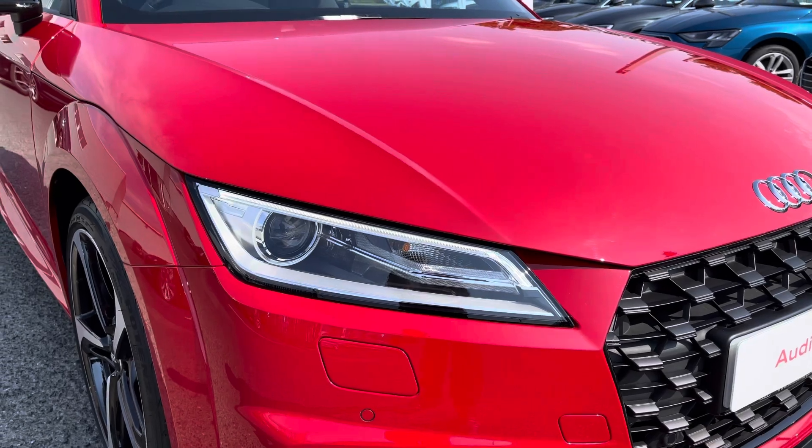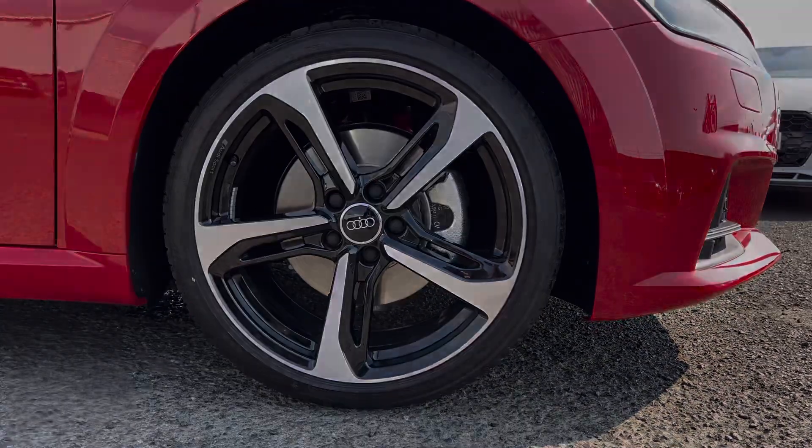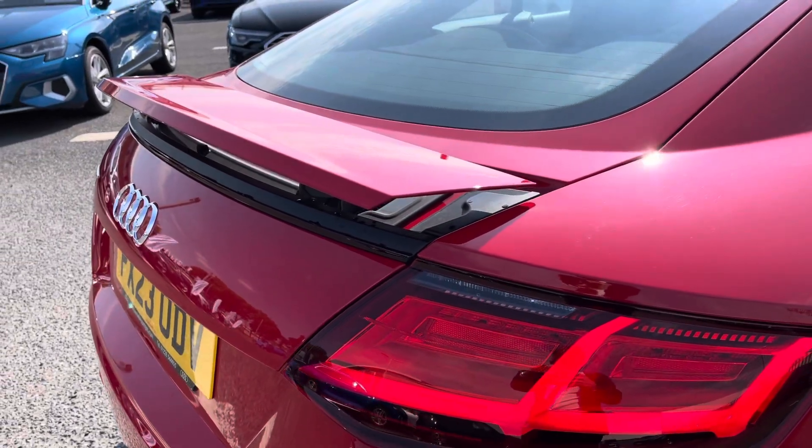It comes equipped with the LED daytime running lights, really setting off the exterior styling. We've got the 19 inch 5 spoke blade style alloys, complementing the vehicle's look perfectly, I'm sure you'll agree. You've also got the retractable spoiler.